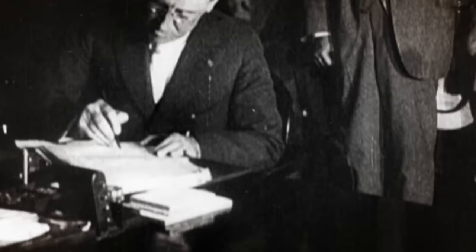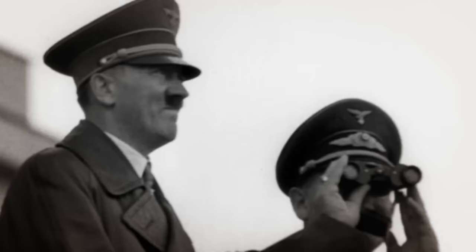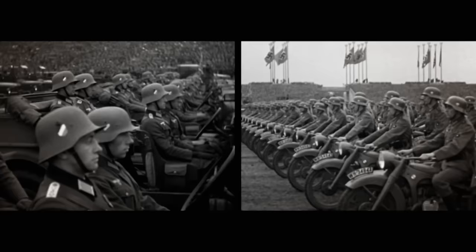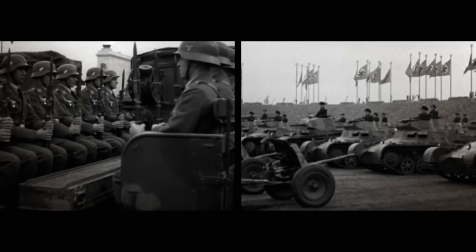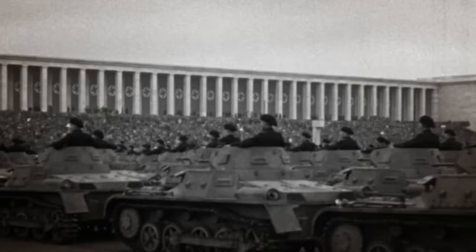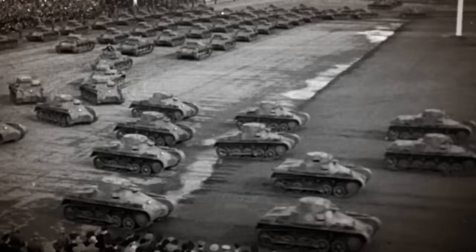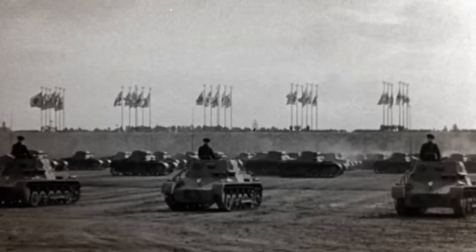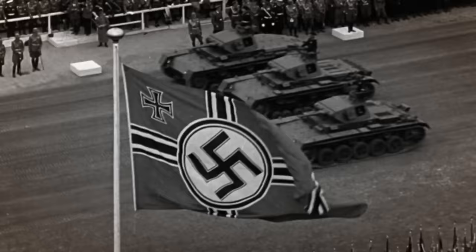Germany's World War I defeat by the Allied forces was a failure that Adolf Hitler vowed he would avenge. His obsession with creating the ultimate mobile armoured fighting force would lead to a type of warfare that would change history. On January 11, 1934, the German Army Weapons Department was tasked with designing the primary battle tank of the Nazi forces. Intended for tank-on-tank combat, the resulting Panzerkampfwagen, commonly known as the Panzer III, would become a symbol of blitzkrieg.